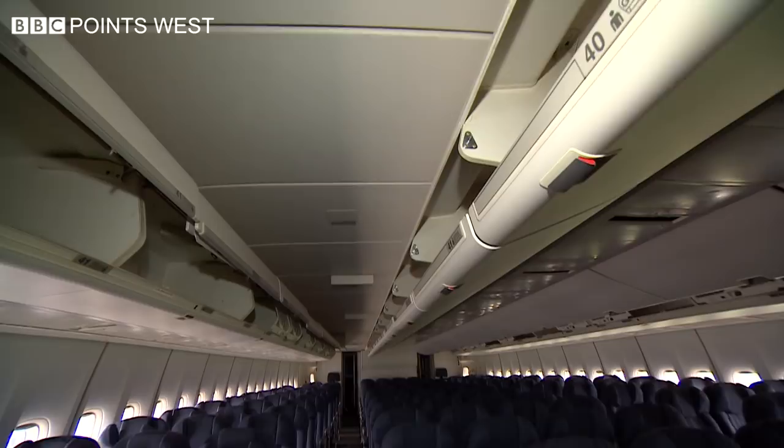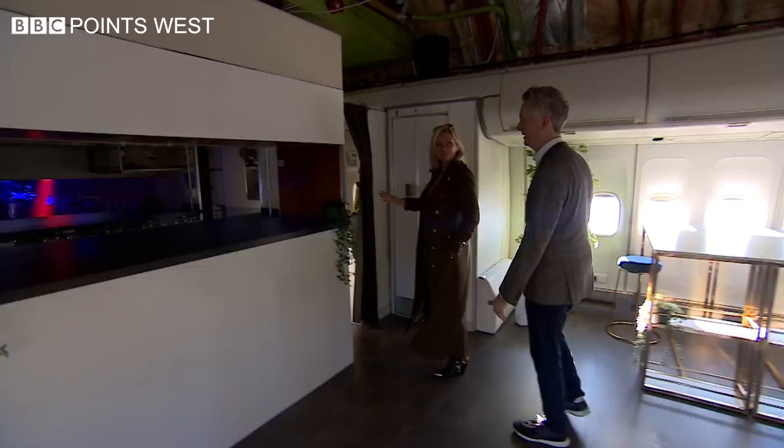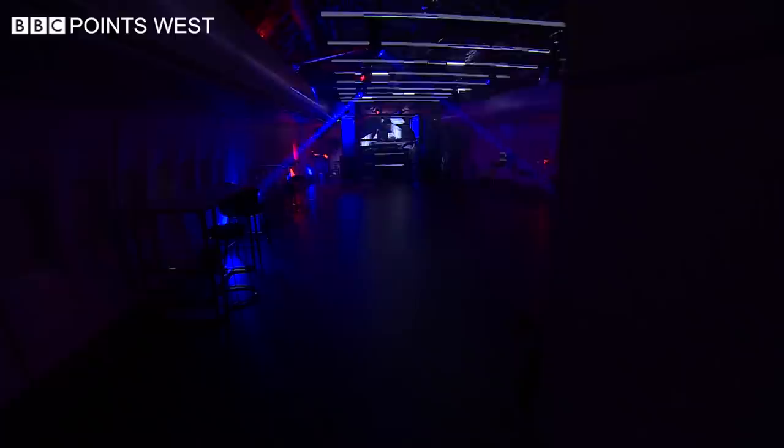It's good to be back on board Negus after she flew into Gloucestershire over a year ago, but some things are looking a bit different. Where have all the seats gone? This was the economy section which we've cleared out, and you'll notice the panels in the ceiling have been removed as well as the central luggage compartments. This was the original galley that's been turned into a bar, and here is the party room.